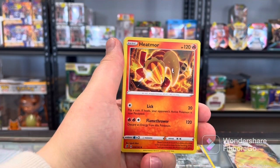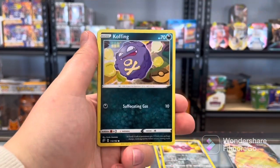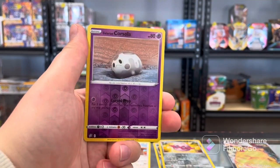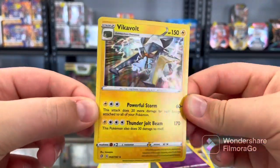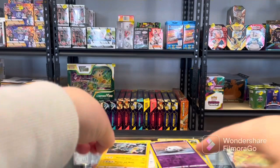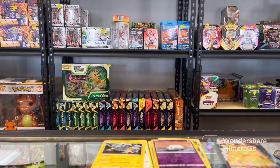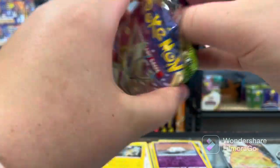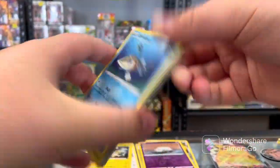Here we go. We got the Water-type Energy, Heatmor, Zatu, Tranquill, Sandygast, Vulpix, Koffing, Shinx, Galarian Yamask, Grand Cursola, and a Vikavolt Hollow. Needed that one. Not bad. Vivid. White and green code on the Vivid. White and green on the Vivid again.